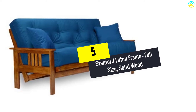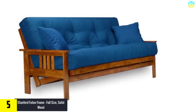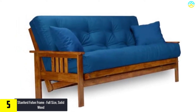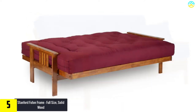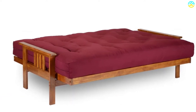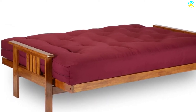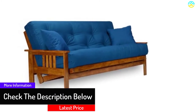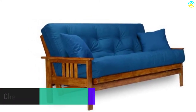Starting at number 5, we have the Stanford Futon Frame, full size, solid wood. This futon is a perfect frame that guarantees to be sturdy, strong and durable. It will carry any person's weight with ease. It is easily converted into a sofa, lounger, or full size futon bed. The incredible wooden make of the futon gives it a good feel and makes it presentable in any room. This frame is made to be comfortable, which is important since you will probably be using it a lot, both day and night.